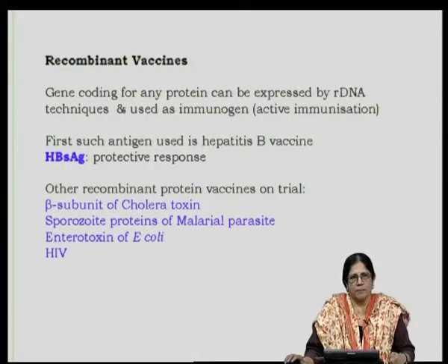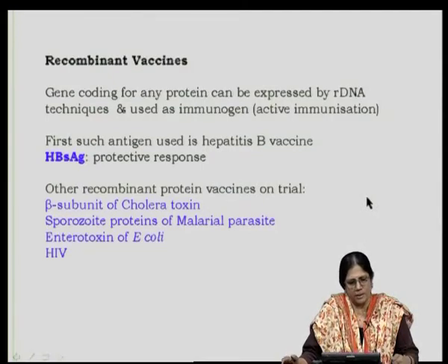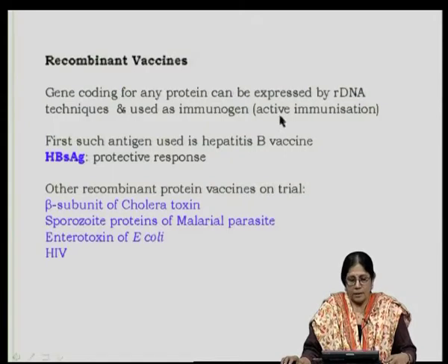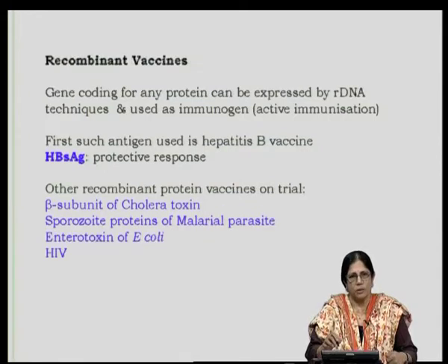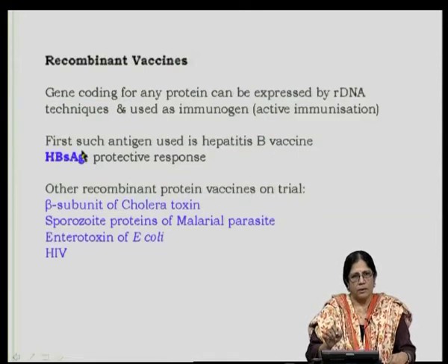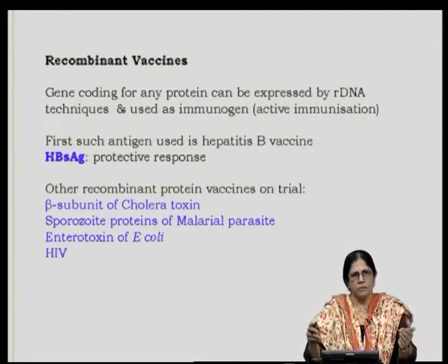I am not going to deal with recombinant vaccines except to touch upon them briefly. The gene coding for any protein can be expressed by recombinant DNA techniques. The first such antigen in the market is for hepatitis B virus — a vaccine made from the hepatitis B surface antigen obtained by recombinant DNA technology, where the gene coding for the surface antigen, which affords a protective response, is isolated, amplified, put into a construct and expressed.